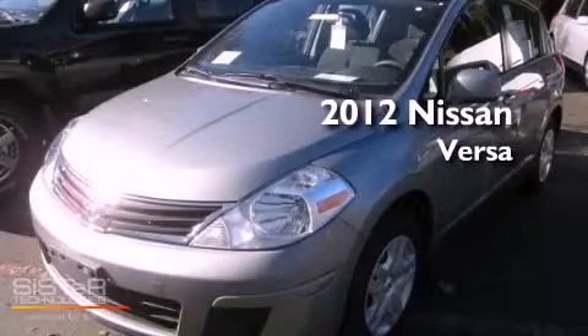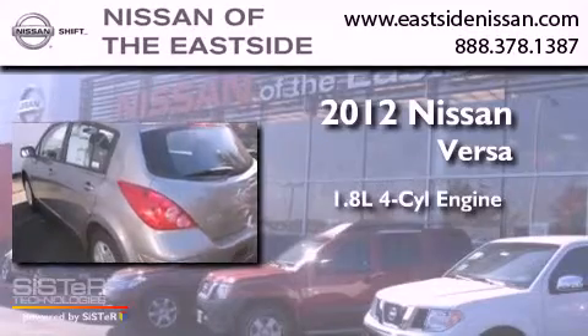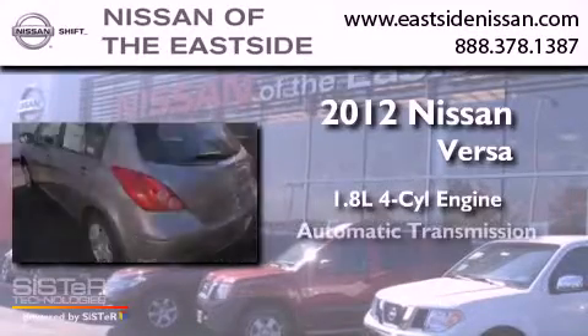This is a brand new 2012 Nissan Versa. It has a 1.8-liter 4-cylinder engine and an automatic transmission.